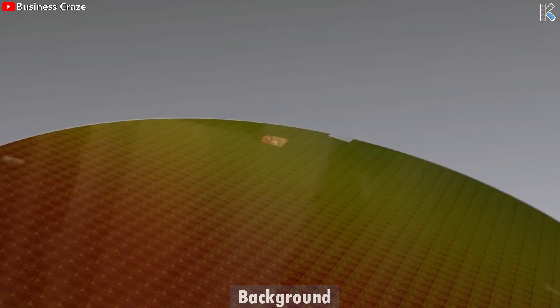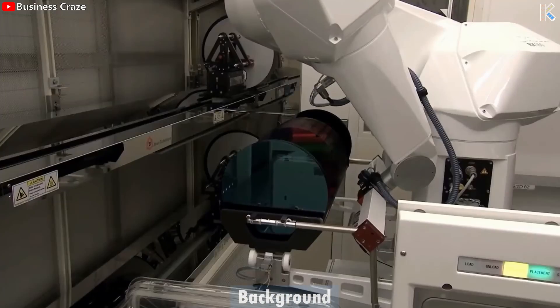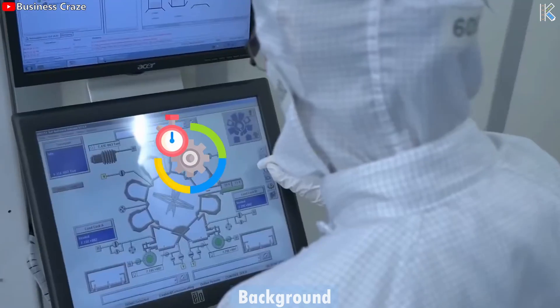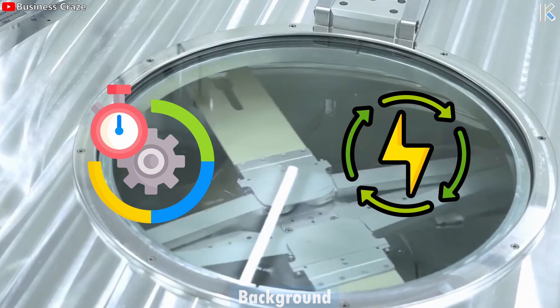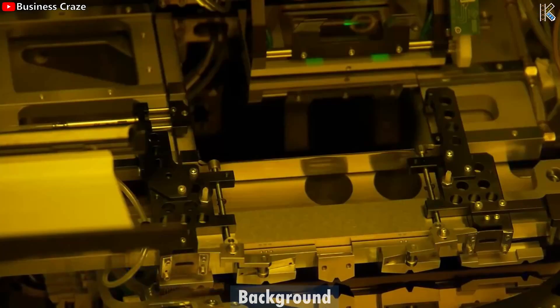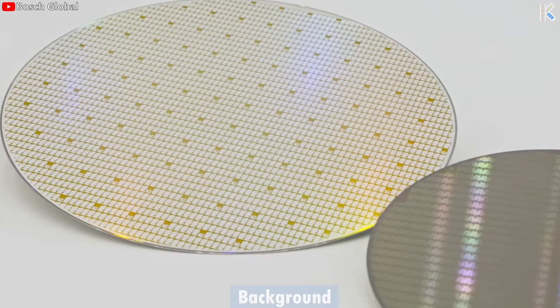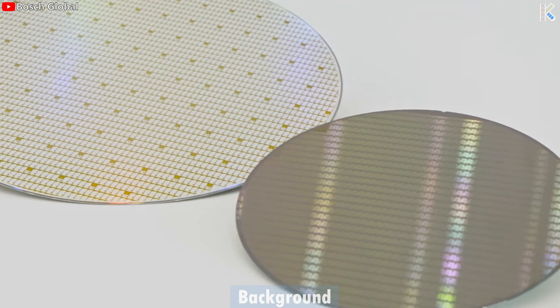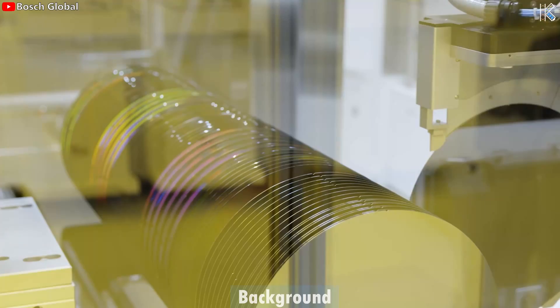Compared to the current standard of 7nm chips, the 4nm generation offers significant improvements. Samsung estimates a 20% performance boost, or a 35% reduction in power consumption, unlocking possibilities for faster processing, longer battery life, and potentially groundbreaking advancements in areas like artificial intelligence, 5G technology, and high performance computing. Samsung has even mentioned that they may be implementing a 3nm chip, which was introduced last year, but more on that later.